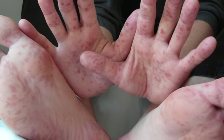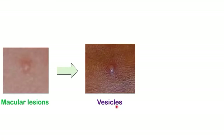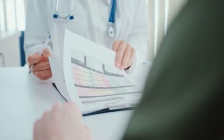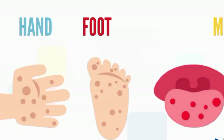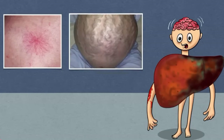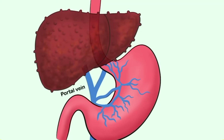It's crucial to emphasize that these signs and symptoms are nonspecific and can be attributed to various health conditions. If you notice any unusual changes in your feet or experience any of these symptoms, it's important to consult with a healthcare professional for a thorough evaluation. Diagnostic tests, such as blood tests and imaging studies, are typically necessary to determine the underlying cause and to diagnose any potential liver problems. Early detection and intervention are essential for managing liver conditions effectively.